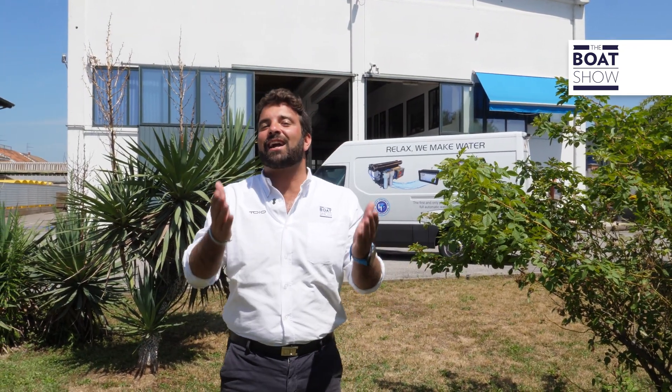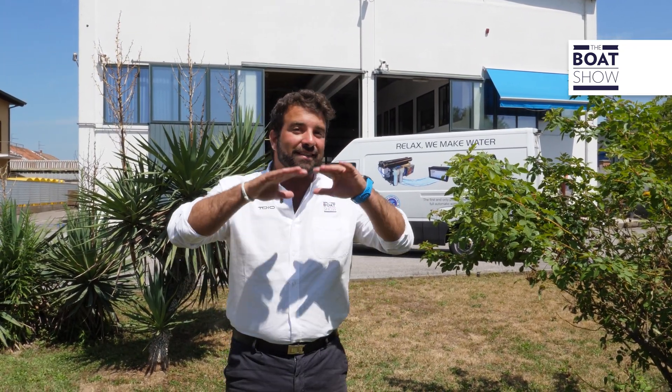Here I am. Do you recognize it, don't you? This is the headquarters of HP Watermakers, but it has been completely refitted. They bought some new sheds, they implemented the production chain, and they hired new parts of the team. Everything has been made according to the technological process of desalination products. What's new? I came here to discover it.